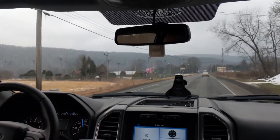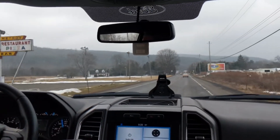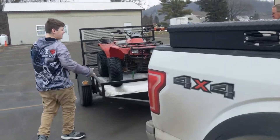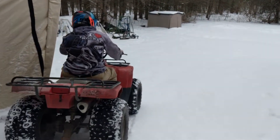Alright guys, next day is Saturday, it's time to go get Derek a four-wheeler. Had to make a pit stop — I'm in the middle of nowhere. Alright, we got the wheeler home, and now Derek's going for a little test drive on his new wheeler.